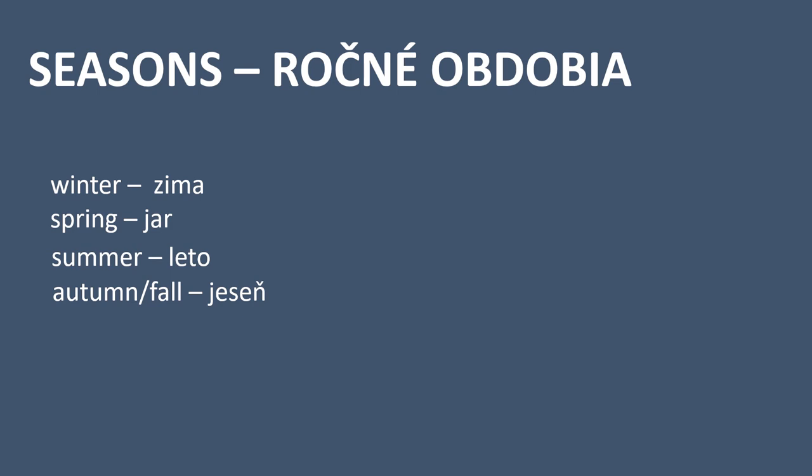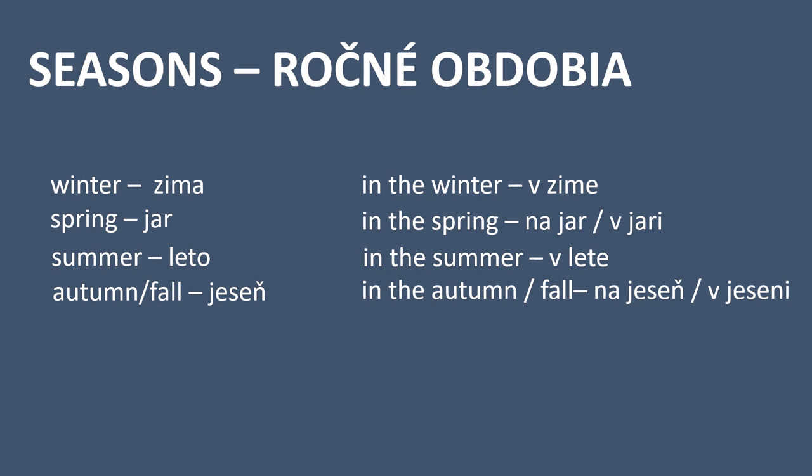Next we will talk about seasons. Winter in Slovak — zima. Spring — jar. Summer — leto. Autumn or fall — jeseň. Now with the prepositions: in Slovak we mainly use the preposition NA with spring and autumn, so that first option is the one you'll usually hear. But to be grammatically correct, I also included the second option with preposition V — it is not wrong to say these seasons with V.